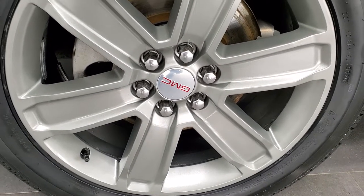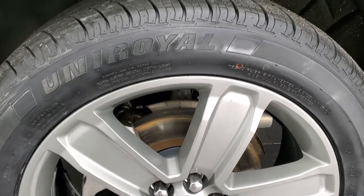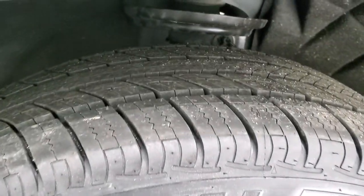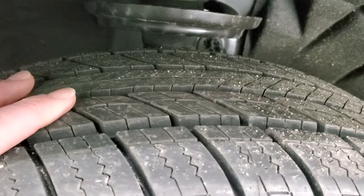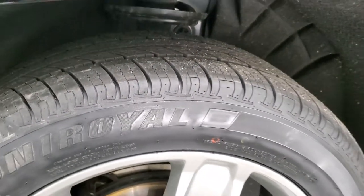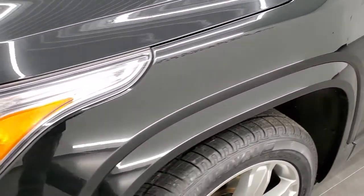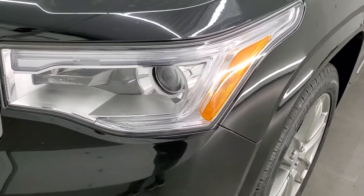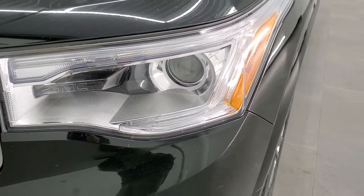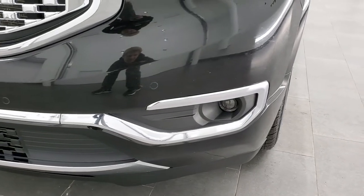It comes with the 20-inch painted alloy rims, and it has brand new Uniroyal Tiger Paw 235/55 R20 tires on here. They are brand new — you can still see the little wear knobs, and we put those all on in our safety inspection. Front fender's in great shape; I didn't see any dents or dings on that. Headlight lenses are nice and clear. It does come with the HID headlamps, the LED running lights, and the projector lamp fog lamps.